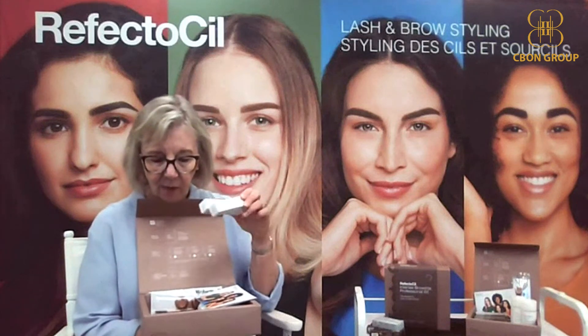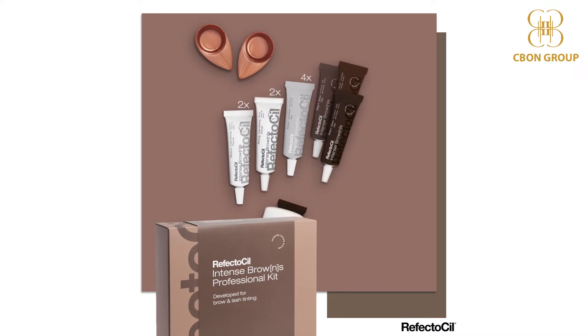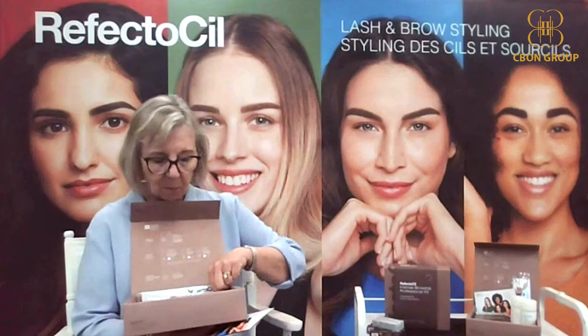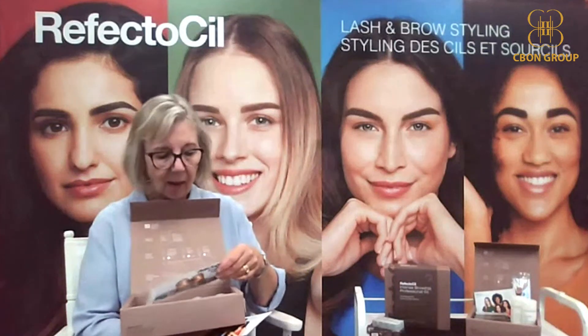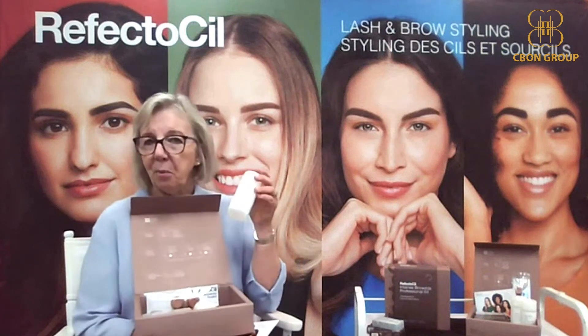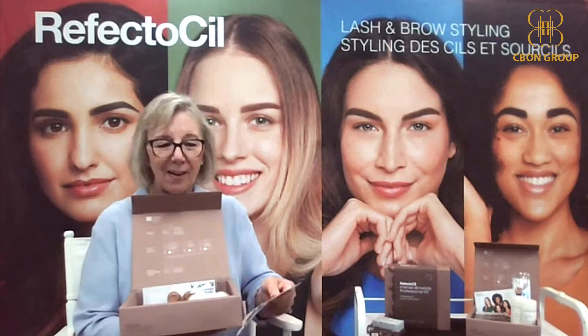In our new kit, you're getting the primer — four tubes of that — plus four colors and the activator gel. You're also getting everything you need to perform the service: our new brow mapper pencil, our Browista toolkit, our eye makeup remover, and a tint remover. The tint remover is useful if you need to soften the final effect or if you inadvertently get some product somewhere you didn't intend.